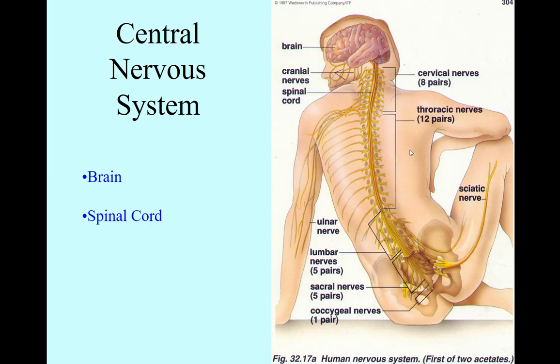Here's a little close-up version of the central nervous system. You see the brain here sitting in the skull or the cranium, and the spinal cord going right down through the middle of the vertebra.